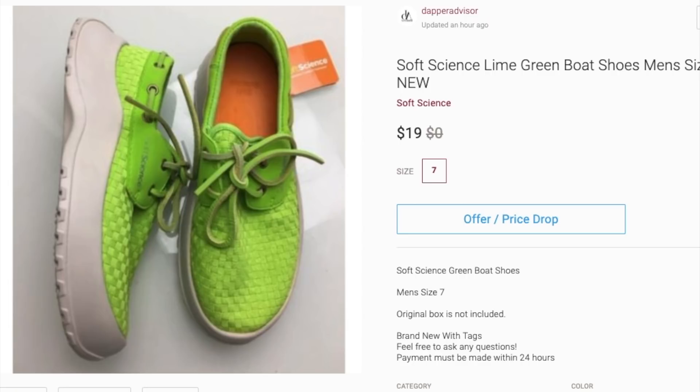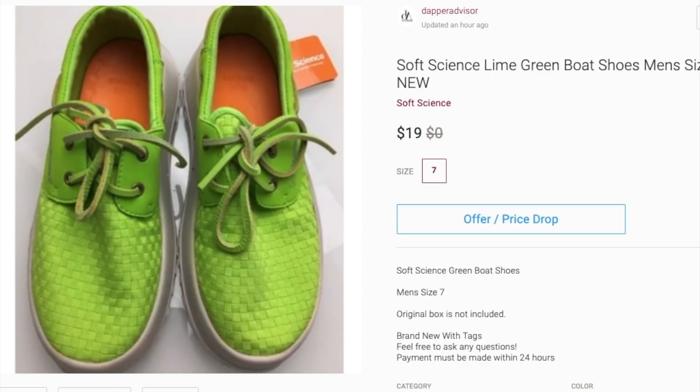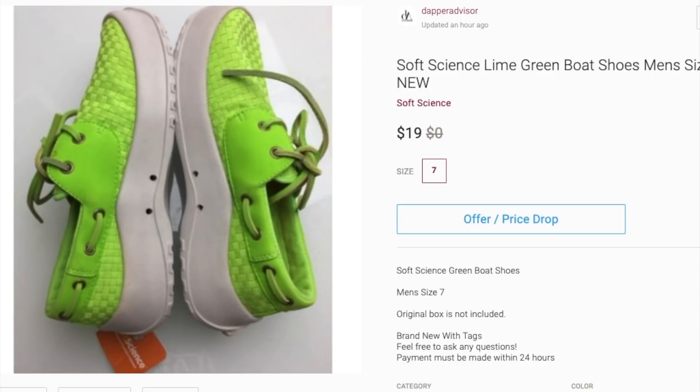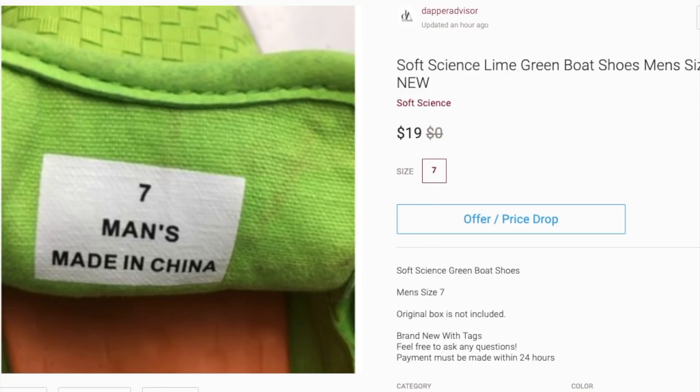Next is this pair of Soft Science boat shoes. Just from looking at the pictures I can tell I cross-listed these directly from eBay because they're a little blurry, but I don't think that's why they didn't sell. It's really this color — this lime green color is terrible, I don't know what I was thinking. I've sold Soft Science shoes in the past for 30 to 40 bucks, but these I've had so long I've even lowered them to 20 bucks and they're still not moving. I might end up re-donating these because consignment shops wouldn't be interested either.